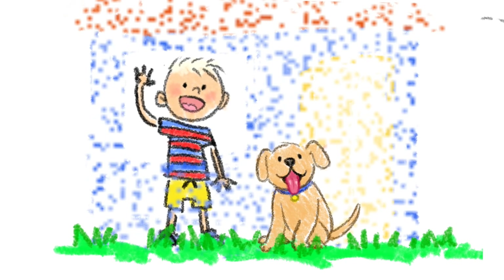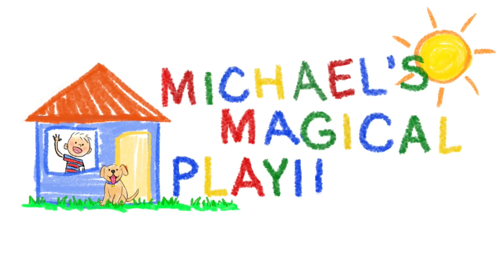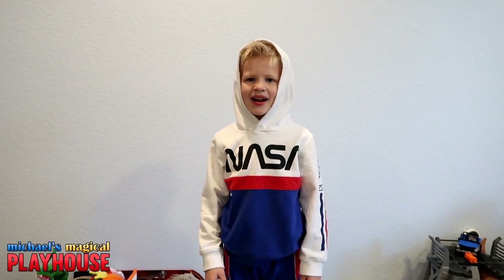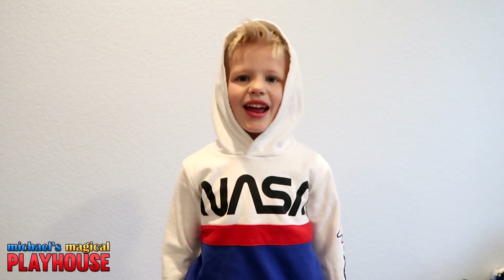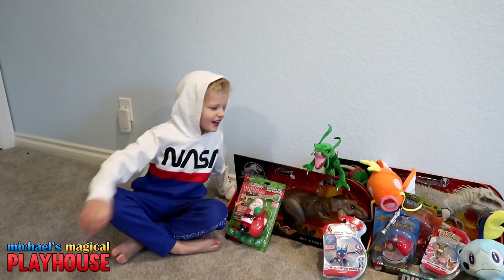Come inside and play with me today. It's Michael's Magical Playhouse! Hi guys, welcome to Michael's Magical Playhouse. Today I'm going to show you everything I got for Christmas. Let's start right here.